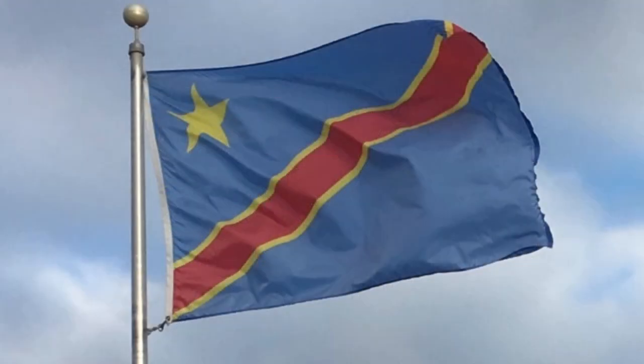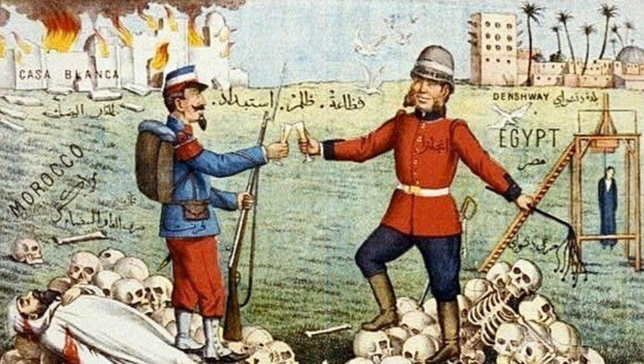Otabenga was born around 1883 in the country we know of today as the Democratic Republic of the Congo. Otabenga was born during the, quote, scramble for Africa, end quote, when European and U.S. powers devastated the continent and centuries of self-rule.